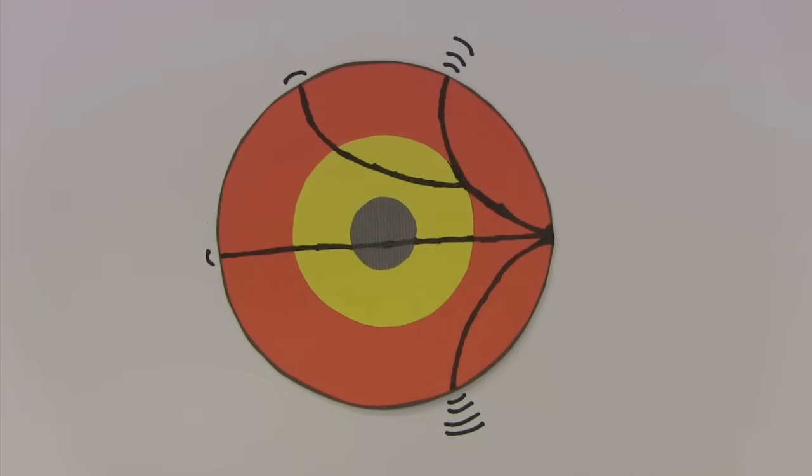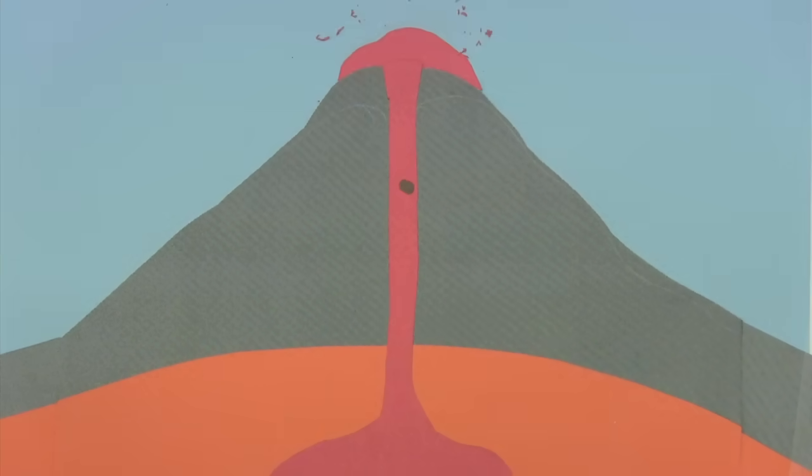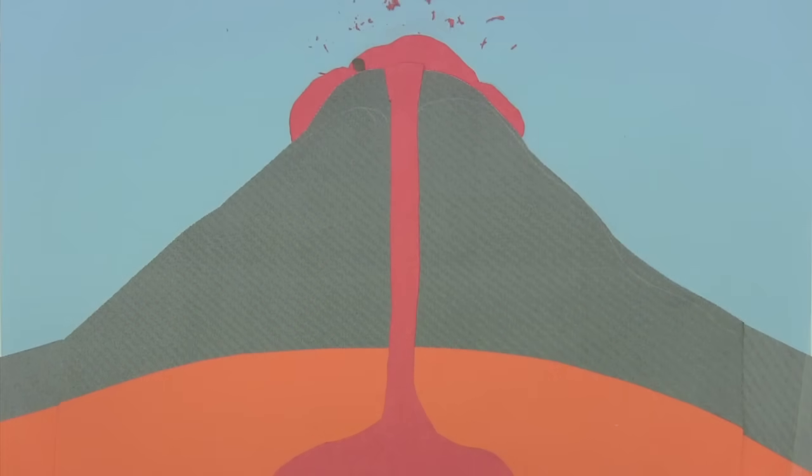Seismic waves gradually bend and change speed as the density of rock changes. Another way to see the inside of the Earth is based on the analysis of rock material brought to the surface from greater depths by volcanic activity. These samples can give hints about the properties of the interior regions.